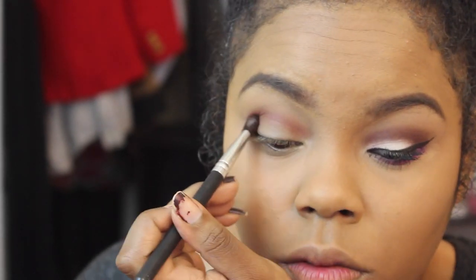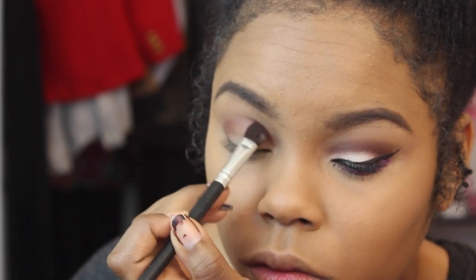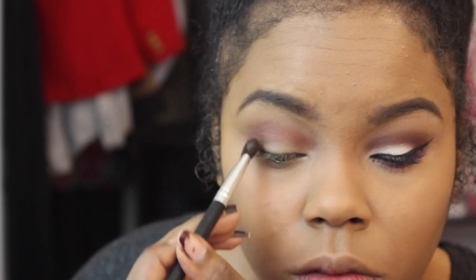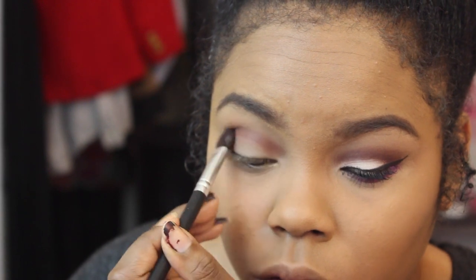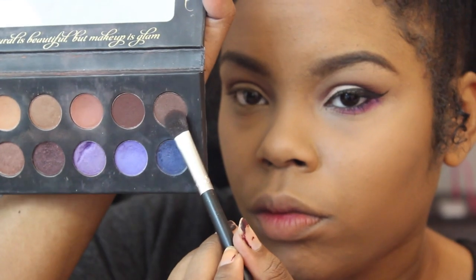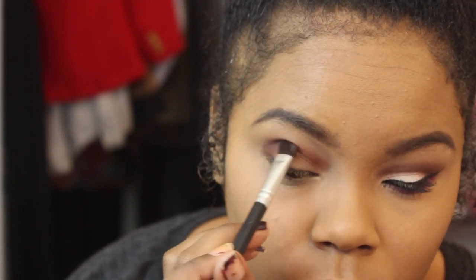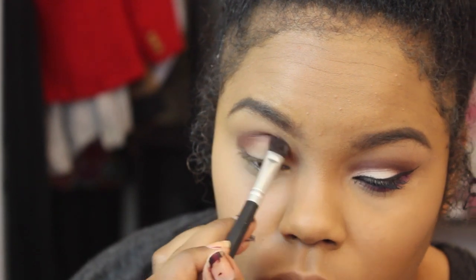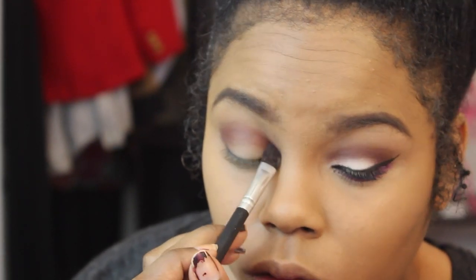Then I'm going in with a dark brown right beside it and putting that in my crease and outer V as well, but taking it up a little bit higher than the reddish brown. I'll blend the two colors together — as you can see on the other eye it's working as a crease color, with the darker brown making the crease stand out more. I also added another dark shade on top to really darken up that crease.